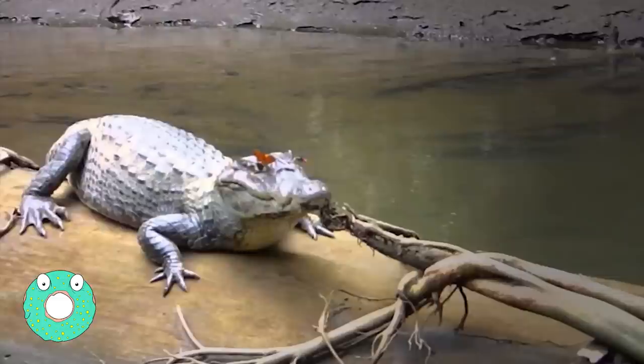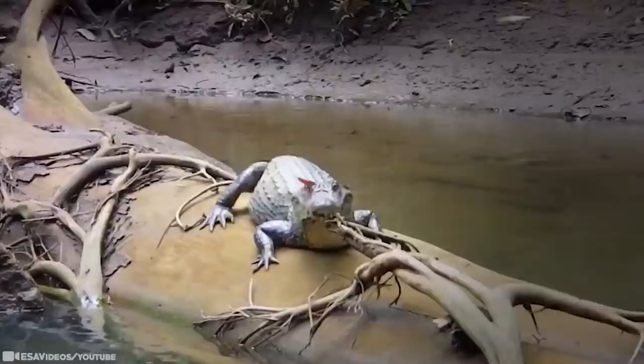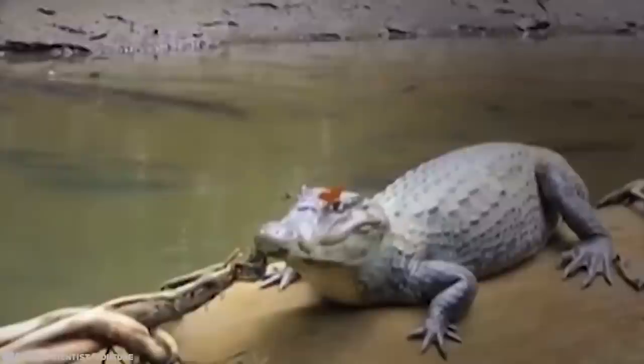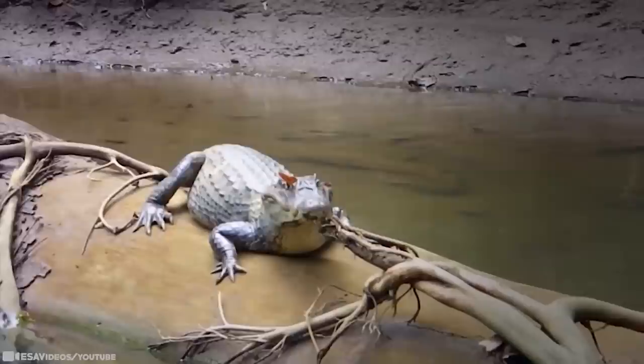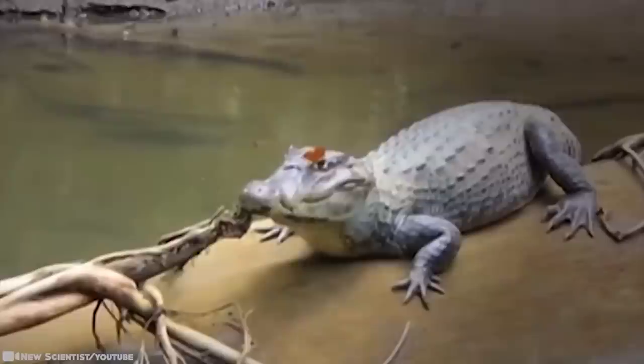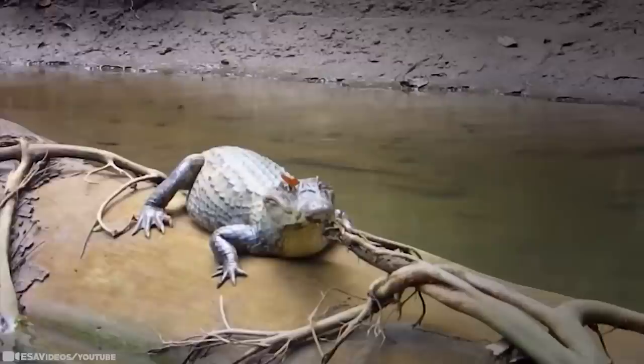Crocodile Tears. In December of 2013, a researcher observed a butterfly and a bee alongside a crocodile basking on the banks of a river in northeastern Costa Rica. The insects were simultaneously engaged in tear-feeding — the bugs were drinking crocodile tears, yet the reptile remained passive during the interactions, not bothered at all. The butterfly and the bee were most likely seeking minerals and an extra boost of protein.